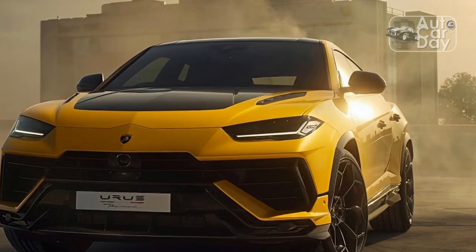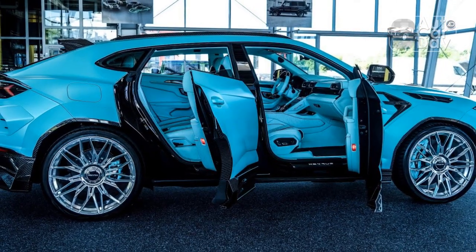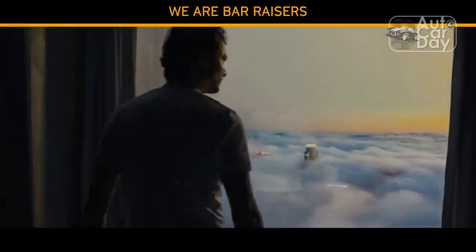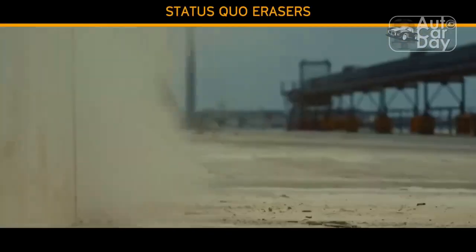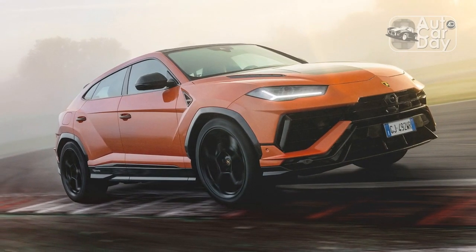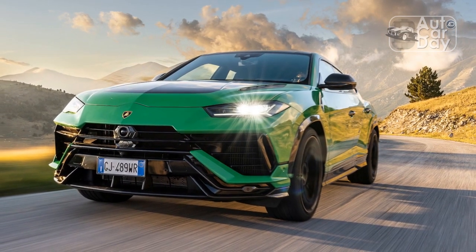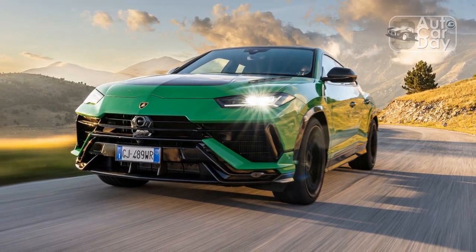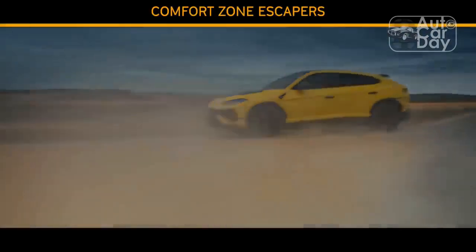A meaner look. Lamborghini design chief Mitja Borkert has given the Urus Performante a visual makeover, but it's not simply intended to make Sant'Agata Bolognese's scowling super-SUV look even more like Darth Vader in a bad mood. A redesigned front bumper features a larger splitter and new intakes to improve cooling and help create an air curtain over the front wheels. Vents in the re-profiled hood help reduce air pressure in the engine compartment. The new rear bumper has vents behind the rear wheels and a new diffuser layout between the bazooka-caliber quad exhausts, and a rear wing extends from the roof over the backlight.